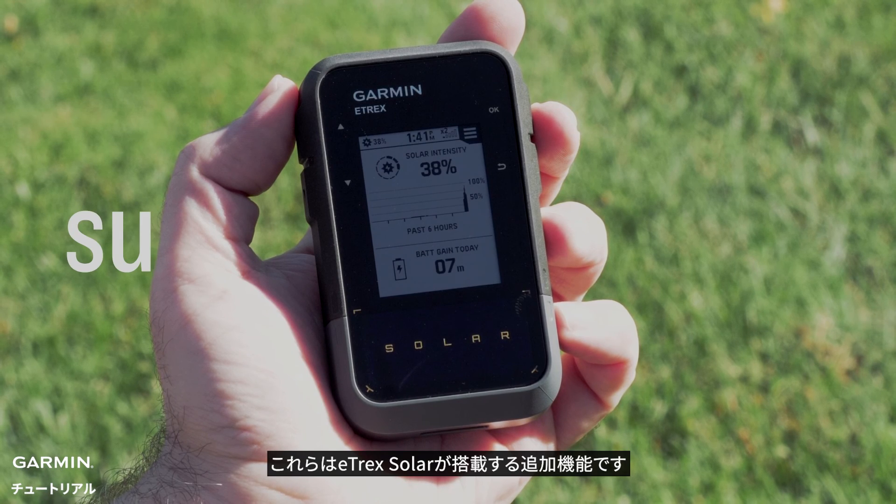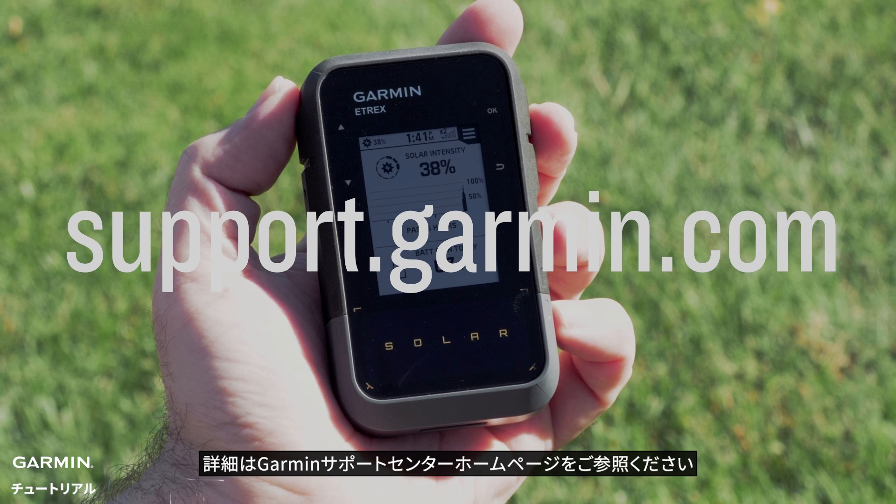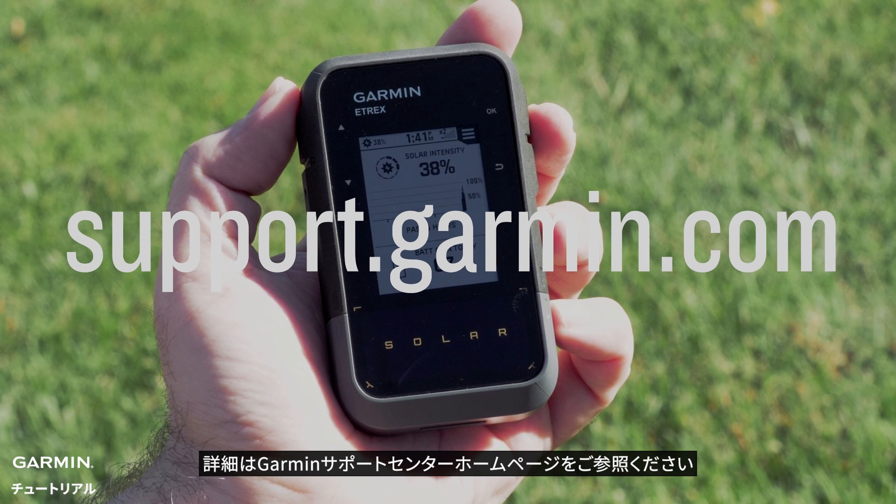These are the additional features that the E-TREX Solar offers. For more help, please visit support.garmin.com.